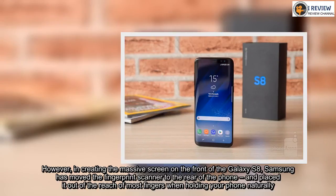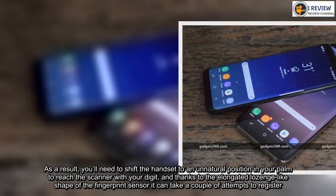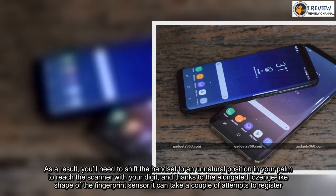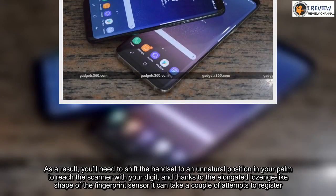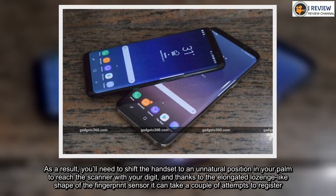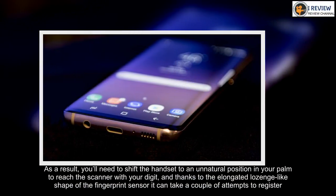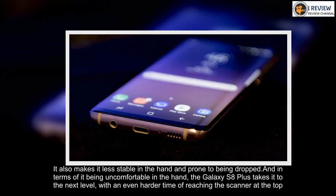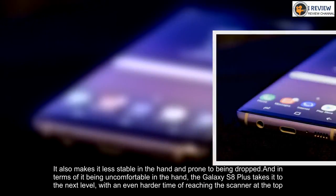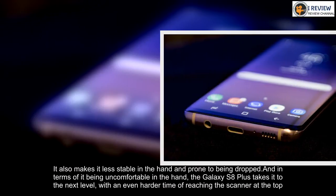As a result, you'll need to shift the handset to an unnatural position in your palm to reach the scanner with your digit, and thanks to the elongated lozenge-like shape of the fingerprint sensor it can take a couple of attempts to register. It also makes it less stable in the hand and prone to being dropped. And in terms of being uncomfortable in the hand, the Galaxy S8 Plus takes it to the next level, with an even harder time of reaching the scanner at the top.